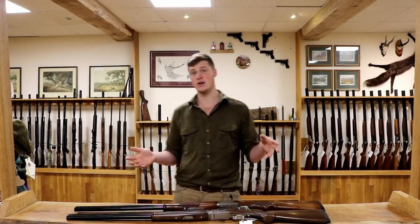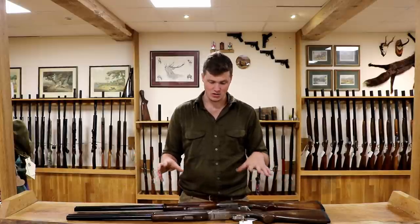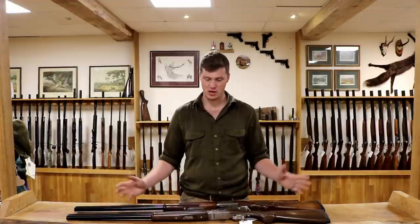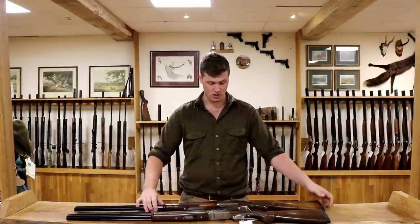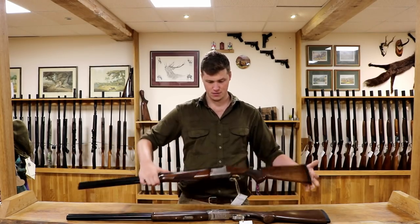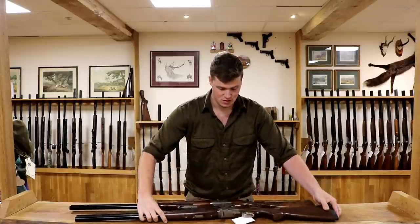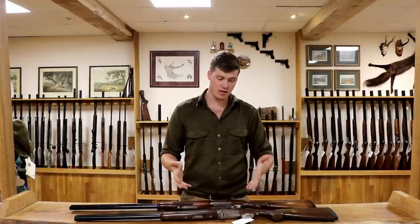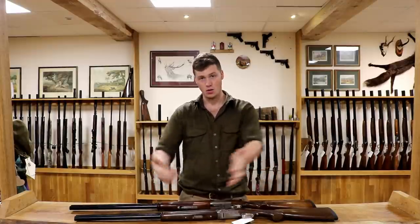The Browning 525, or the Beretta Silver Pigeon? That is what this video is about. We're going to try and answer the questions on some of the differences. It's the main decision that most people make when they come into the shooting world and they're looking for their first gun. We have in front of us a Browning 525 and a Beretta Silver Pigeon. I hope in this video to uncover some of the differences, some of the pros of each, some of the cons of each, and perhaps help you make your mind up as to what to get.